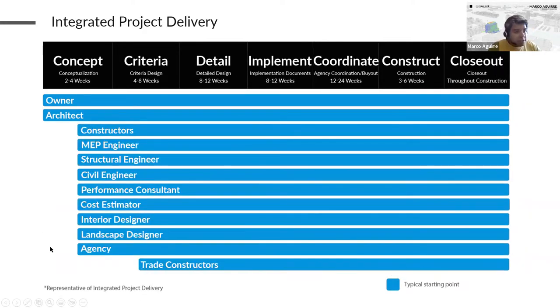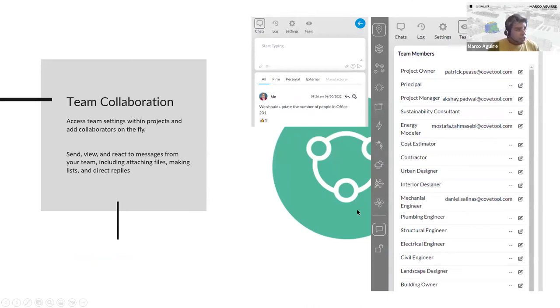Cove Tool isn't necessarily trying to get you to hire consultants earlier, but rather to create a platform where the decisions they could help make can be explored earlier — architects can start looking at those decisions themselves. With Cove Tool's collaboration features, you can invite everyone in your project team; they don't need their own subscription. They can just log in, see what's happening, use chat features to tag people, upload files, and go back and forth on what's happening within the project.